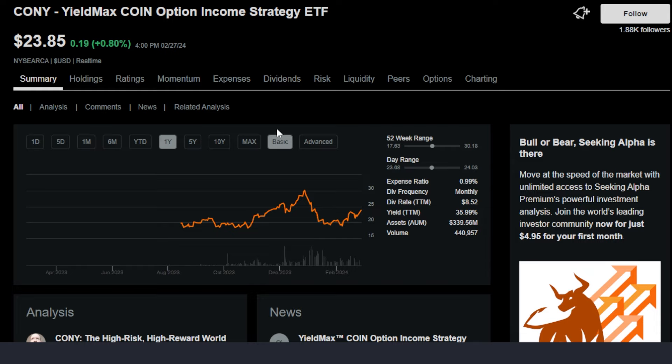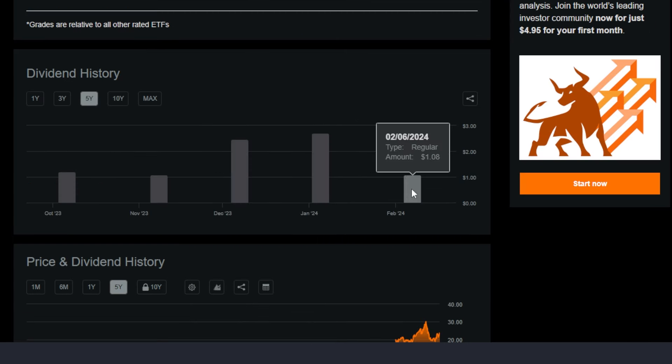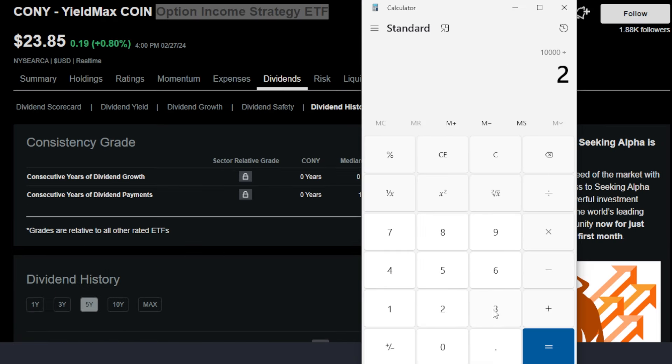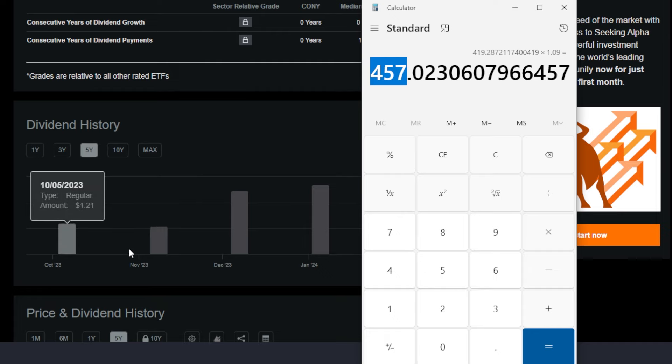Next, looking at some of the crazier, riskier options — and again, I'm not saying these are good options, but it's fun to look into. The next one is CONY, the YieldMax Coin Option Income Strategy ETF. This YieldMax ETF pays a massive dividend of around 35.99% trailing 12 months. CONY has paid anywhere from $1.08 up to $2.69 per share monthly, though dividends vary since it's an option-income ETF. With a $10,000 budget and CONY around $23.85, an investor could purchase 419 shares, and at the last dividend of $1.09, that's potentially $457 per month — though the dividend will change over time.